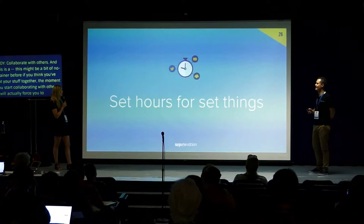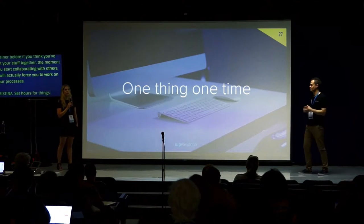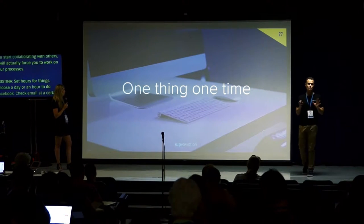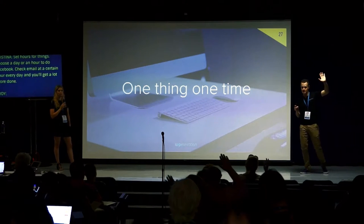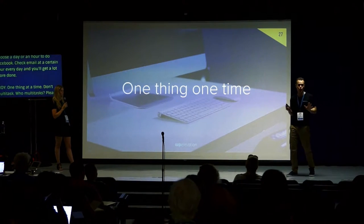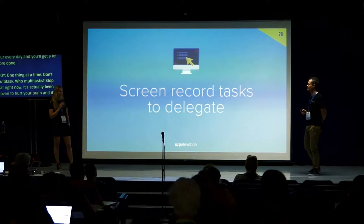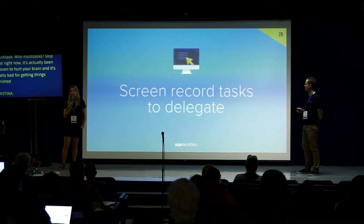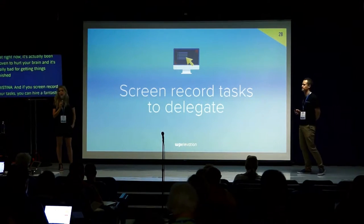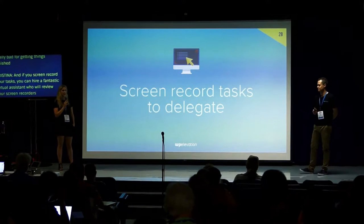Set hours for set things — don't do Facebook every single day; choose a day or an hour to do it. Check email at a certain hour every day and you'll get a lot done. One thing at one time — do not multitask. It's been proven to hurt your brain and is really bad for getting things finished. If you screen record your tasks as you do them, you can delegate to someone else. You can hire a fantastic virtual assistant who reviews your screen recordings so you never have to do that task again.